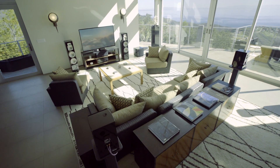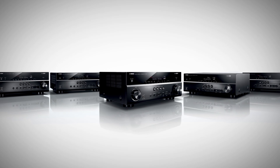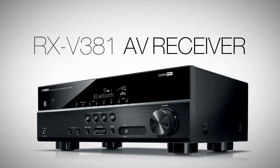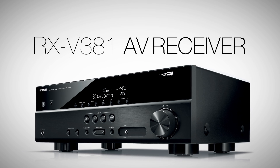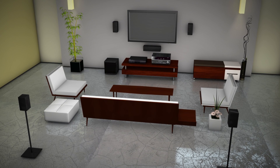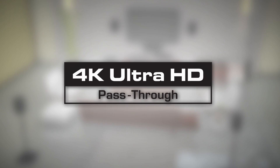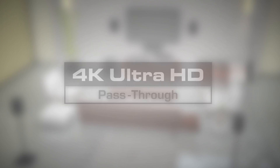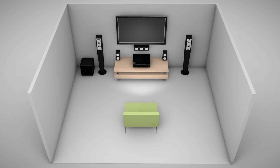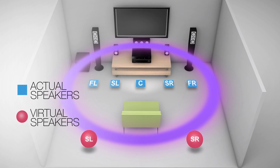Yamaha continues to lead the industry with innovative designs that offer great value, build quality and unprecedented reliability. Meet the RX-V381 AV receiver and enjoy clean, discreet power amplification in a 5.1 channel home theater system with Bluetooth audio connectivity and 4K Ultra HD video that supports all the latest specifications.